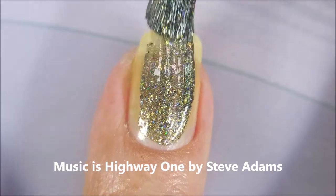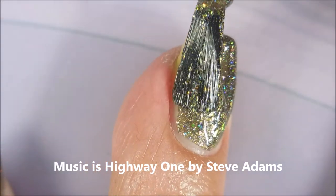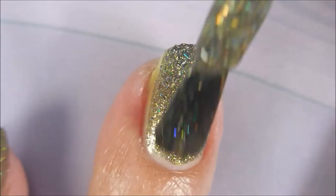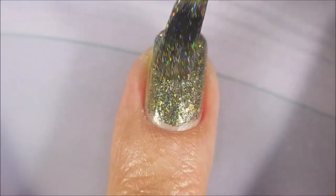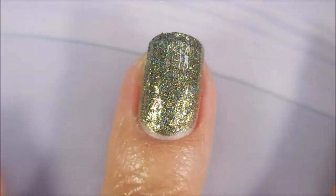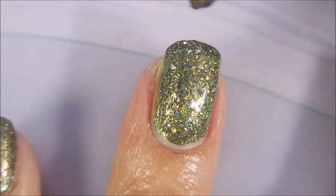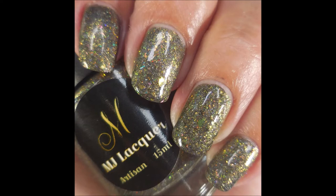Okay, here we go with coat number one of Whatever is True. I loved this one — it really spoke to me. It's hard for me to pick favorites, but this one is a stunner. That blackened base with all those flakies and micro flakies and holographic glitters just sings off the nail. I can't wait for you to see the swatch photos. All swatch photos do have top coat and then there's one with nail art, of course. And there is Whatever is True — stunning.